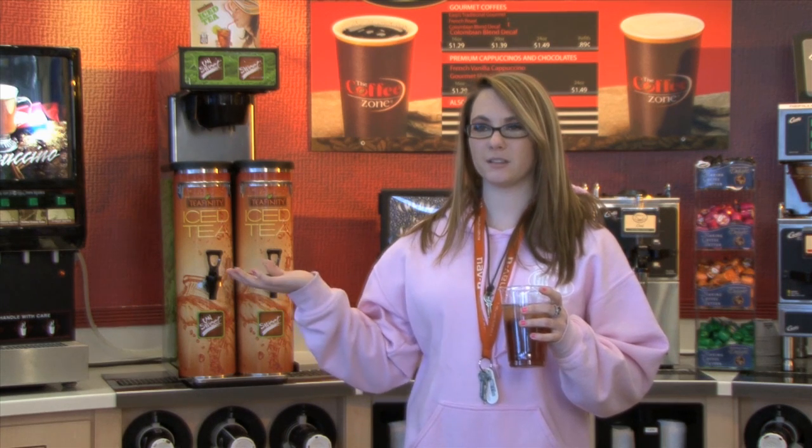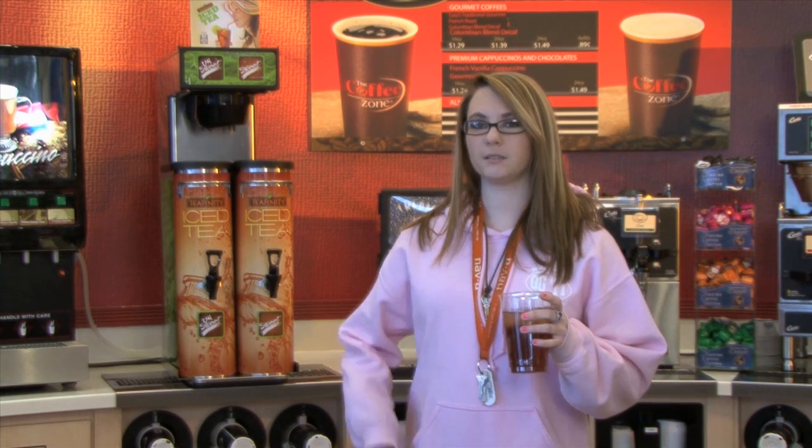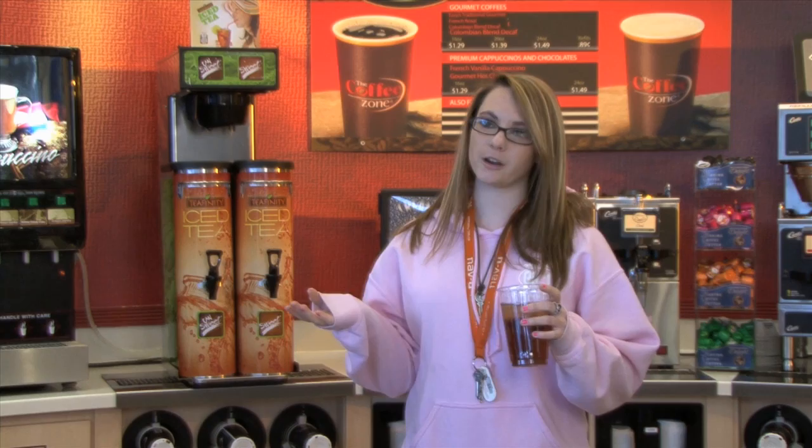I don't know, when I buy like Arizona tea or something like that, it definitely tastes like it's from concentrate. It's good. Yeah, it's really good.